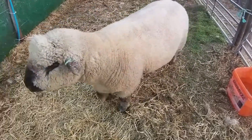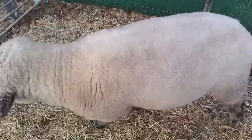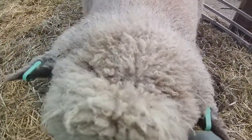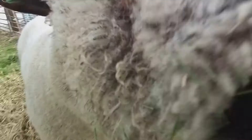They are a big breed with ewes weighing around 90kg and rams around 120-140kg, with both sexes being polled. The breed is capable of producing large fast growing lambs which can reach the optimal dead weight quicker than other native breeds. The meat is well marbled, very much enhancing the tenderness and flavour.